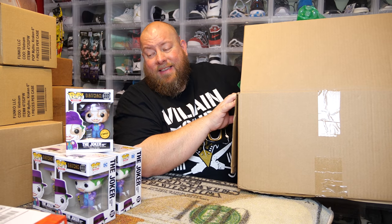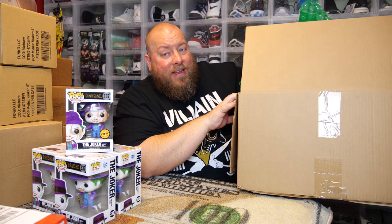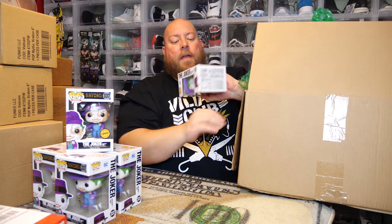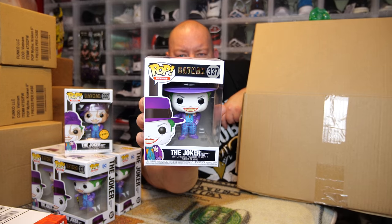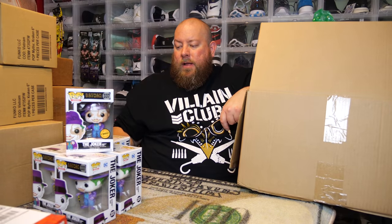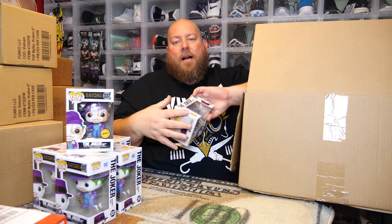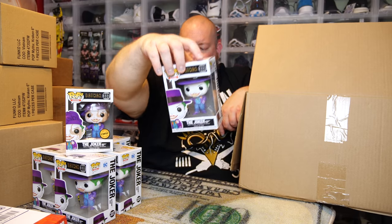I know these come in cases of six, so it's possible they gave me a full case, and then grabbed four from another case — hopefully one of the four was a chase. Number six — I can tell from the back and the front — it's a common. Number seven — the box is full of bubble wrap. Another common.